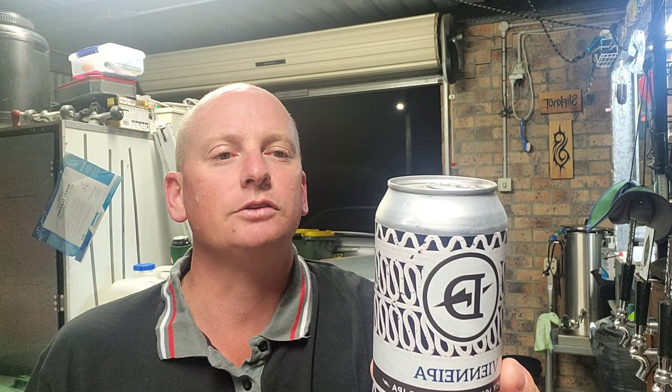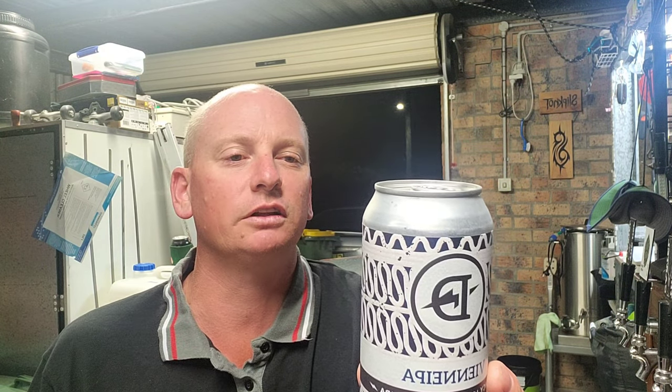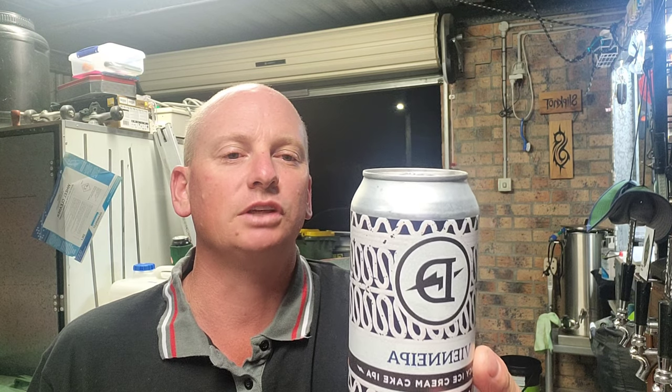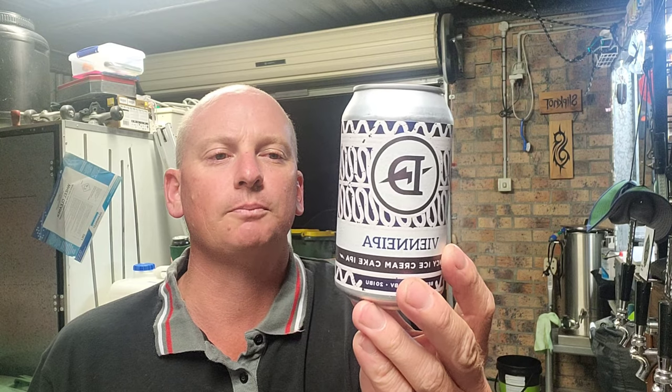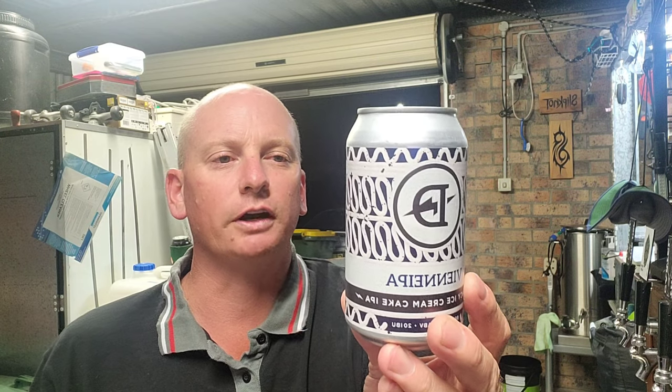The can statement reads: 'You scream, ice cream, we all scream for ice cream — swirly, chocolatey, vanilla. The ice cream, that is. Who said we are a little bit fancy?' No preservatives, keep me cold, contains lactose, certified independent.